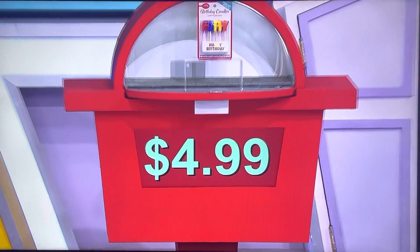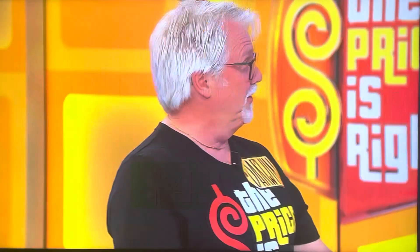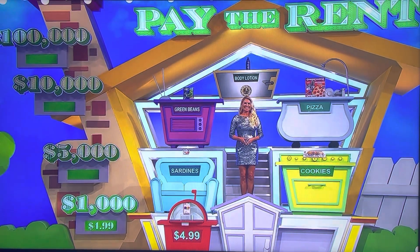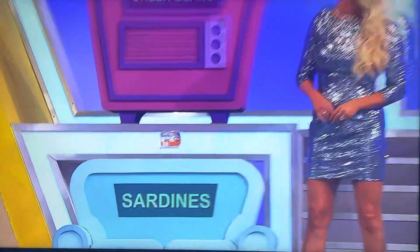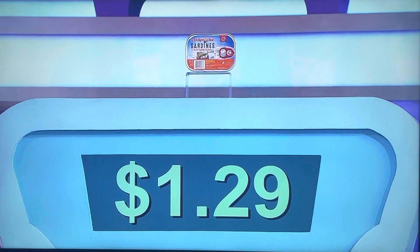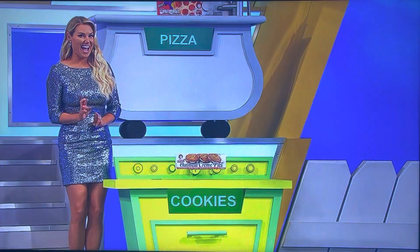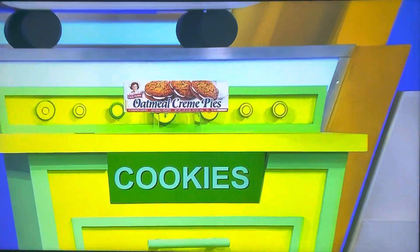How much are the candles? $4.99. I thought they were going to be like $0.99 or so. Now, sardines and cookies together — if they're more than $4.99, you get $5,000. You want to go for it? If you're wrong, you lose everything. How much are sardines? $1.29. I thought that would be $5.99. Come on, cookies! For $5,000!